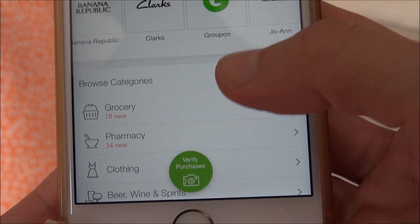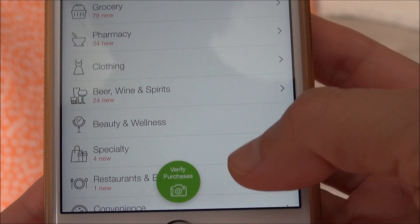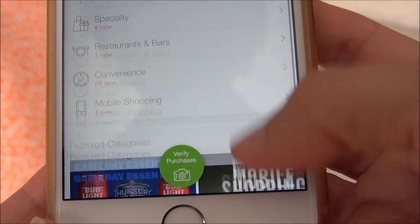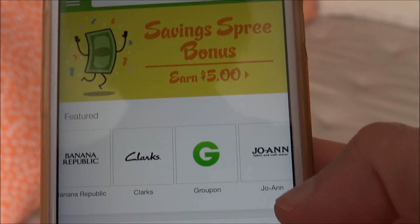As you can see, there is a grocery category, pharmacy, clothing, beer and wine and spirits, beauty, wellness, specialty, restaurants, convenience, even mobile shopping. There is so much stuff that you can do and save money with on Ibotta.